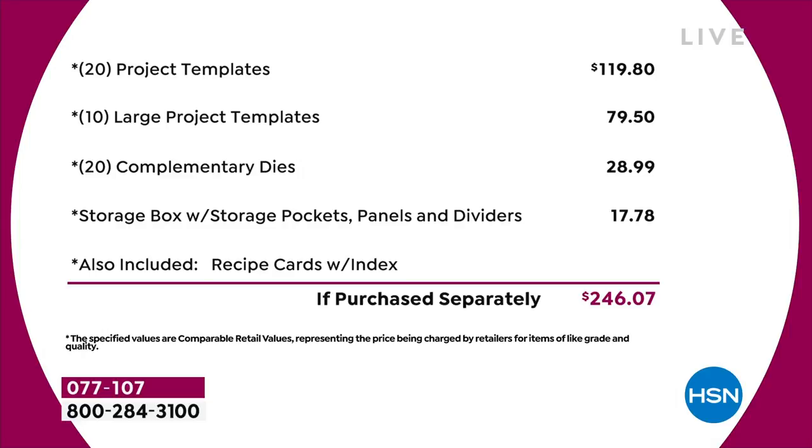You've got 20 of the project templates that are $4.95 each — that's $120 just in that. Then you've got 10 of the large project templates, another $80 worth. You've got a 20-pack of complimentary dies, that's nearly $30 on the dies. The storage compartment's worth another $18. And I haven't even talked about the value in the recipe cards or the education program. Just the physical product — you're talking close to $250 of value.